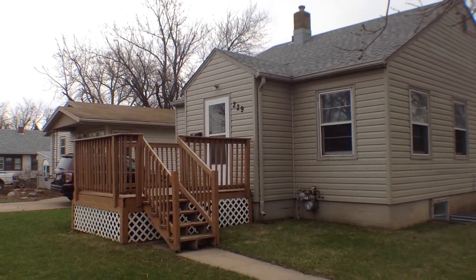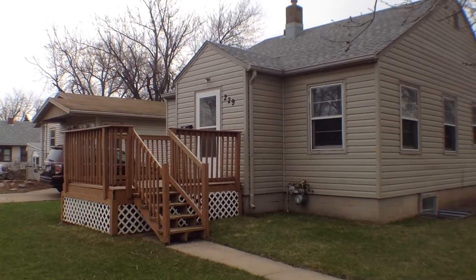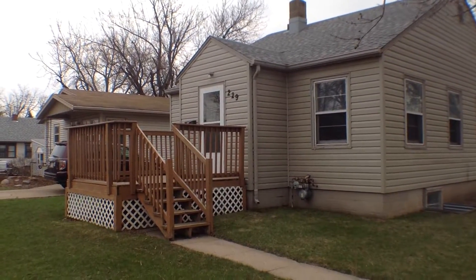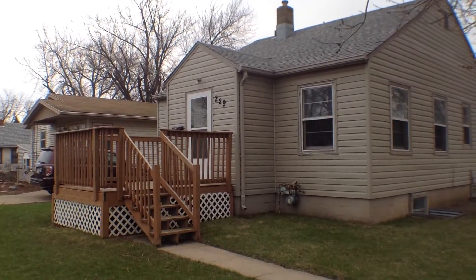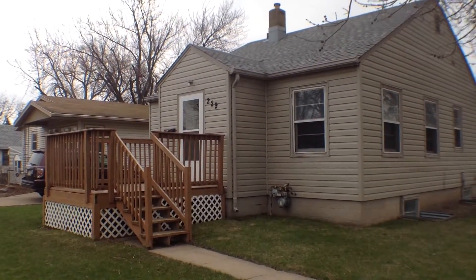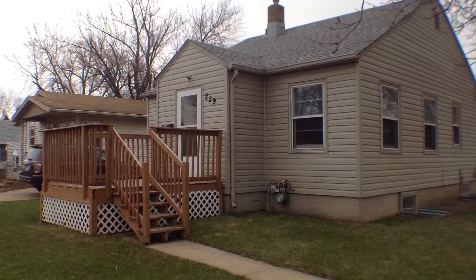Hello, this is Sean with Real Property Management. This is the marketing video tour of the property at 229 West 41st Street in Sioux Falls. It is Tuesday, April 5th at 11:45 AM.